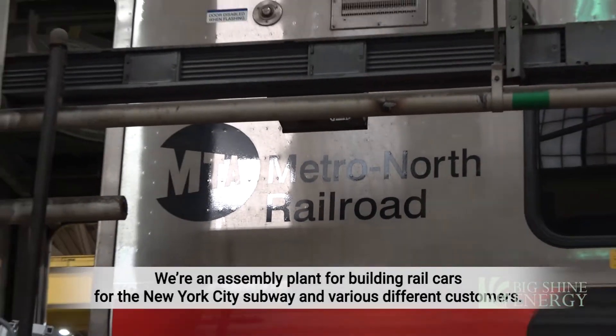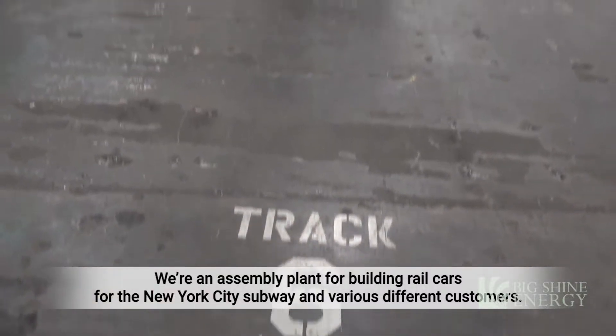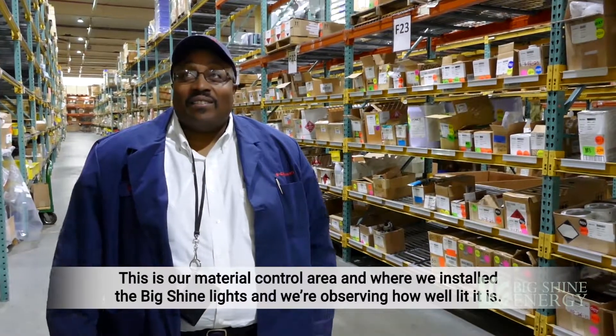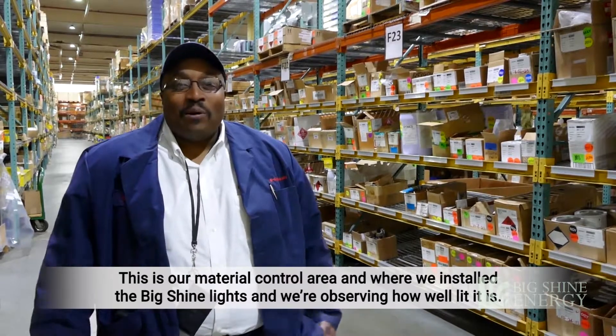We assemble and build rail cars here for New York City subway and various different customers. This is our material control area, and we have installed the Big Shine lights here. We're observing how well lit it is.